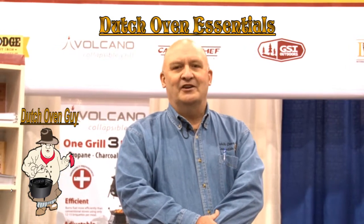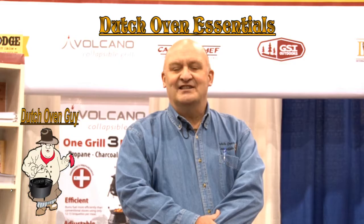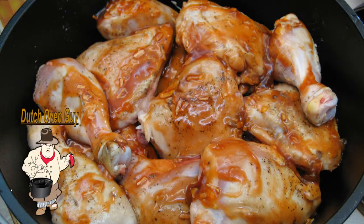We got more ovens and we learned how to cook more things. And for us, it has just been an exciting way to eat. We Dutch Oven cook all year round. It's been wonderful for us.